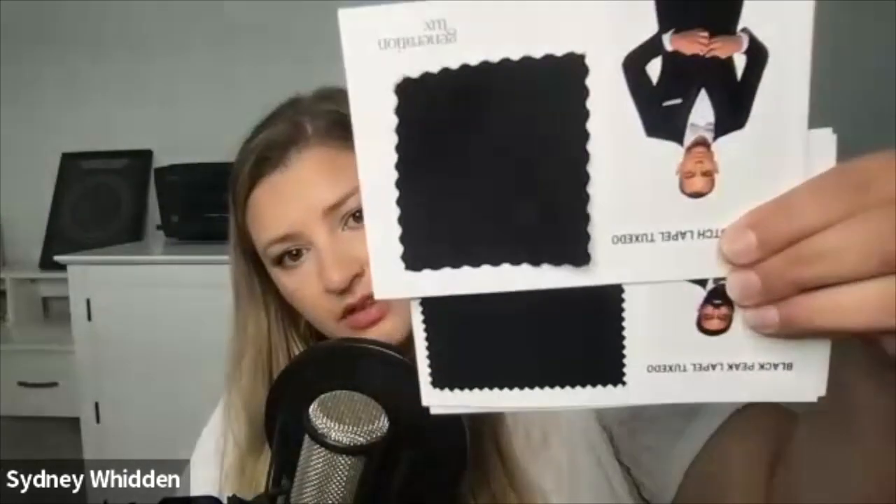I have a couple of different blacks, so let's compare. I have the black notch lapel tuxedo, then I have the black peak lapel tuxedo, and then we have a black shawl lapel tuxedo. The difference between the black notch lapel and the black peak lapel is on the lapel — the notch kind of points down and the peak kind of points up. That's the only big difference that I see between the two. Look on their website and see which style you like better. As far as the fabrics, they look pretty much identical.